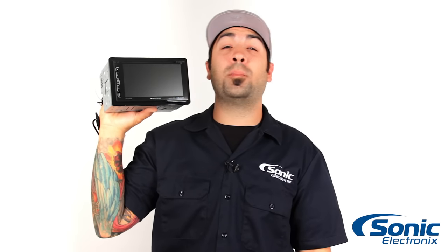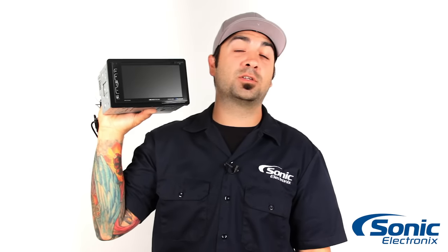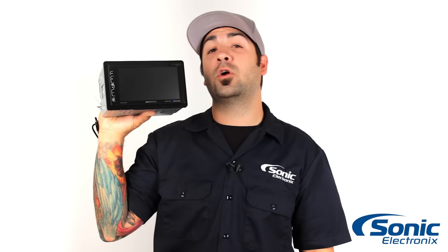If you'd like to learn more about the SoundStream Appdex radios, make sure you click the link below, or if you already happen to be on site, click add to cart. I'm Alan, see you next time.